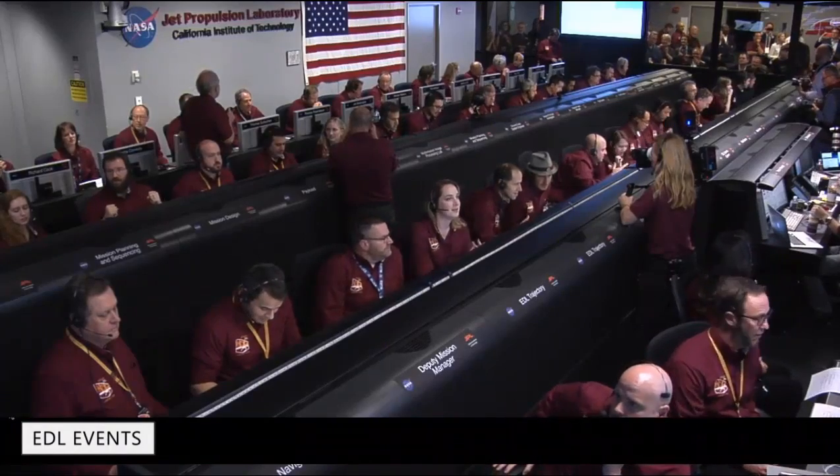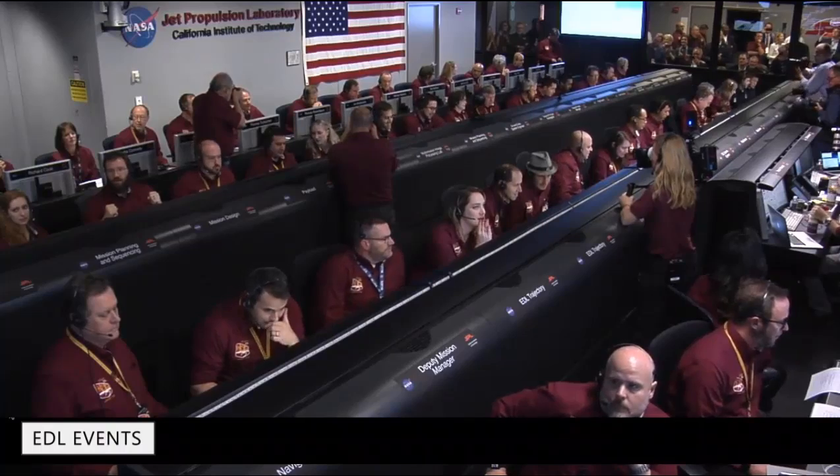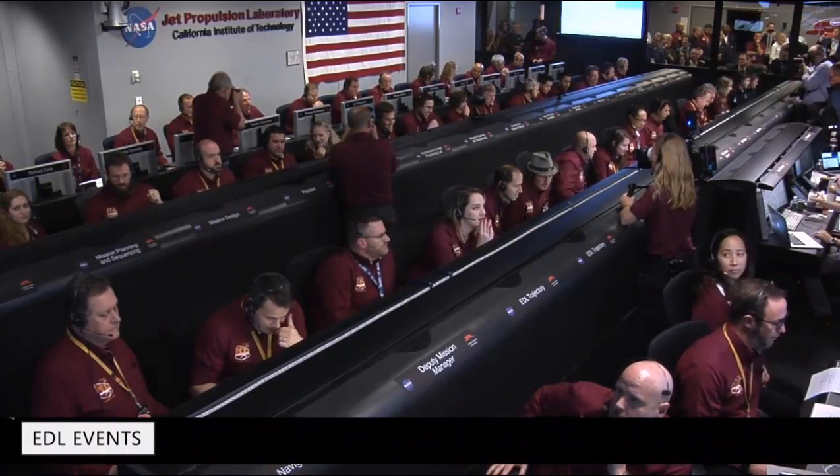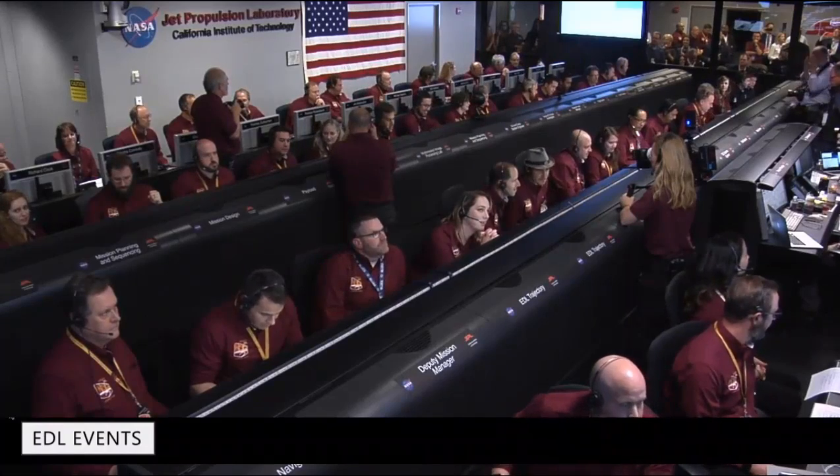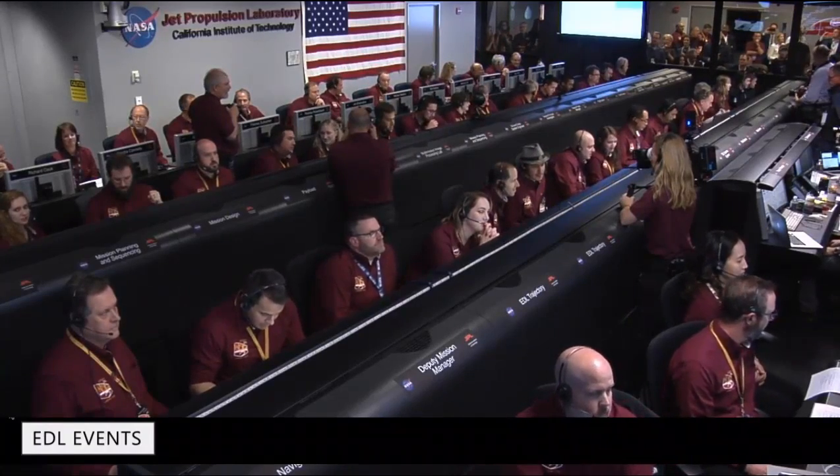Standing by for lander separation. Carrier interruption on Marco Alpha and Marco Bravo. Lander separation commanded. Altitude 600 meters. Gravity turn, altitude 400 meters.